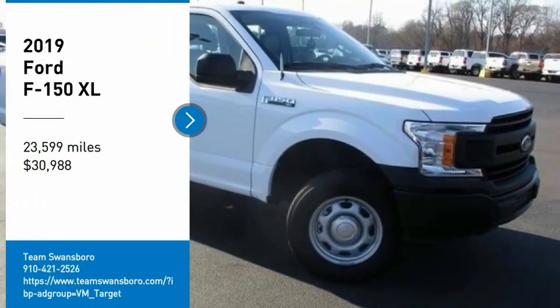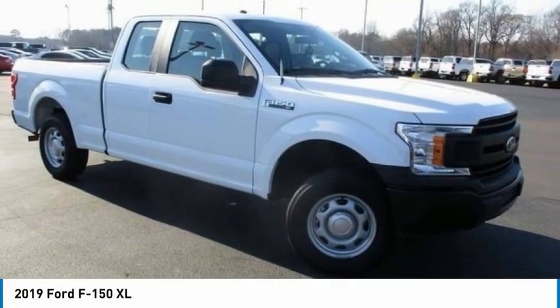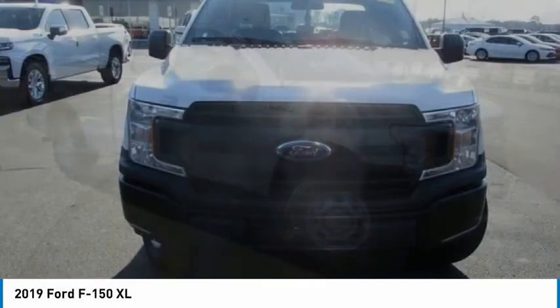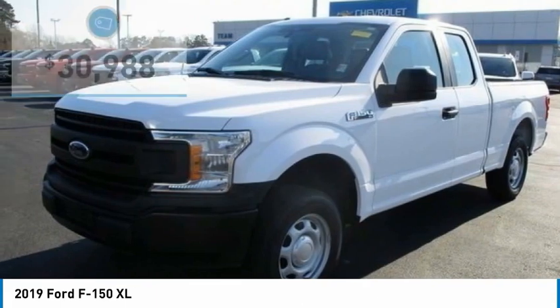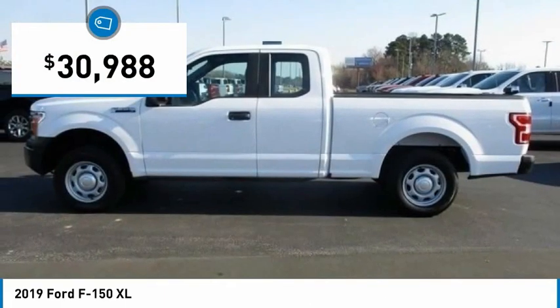Come test drive the 2019 F-150. A Ford F-150 knows how to handle any situation. It's built to follow orders, no whining, and is priced below $35,000.